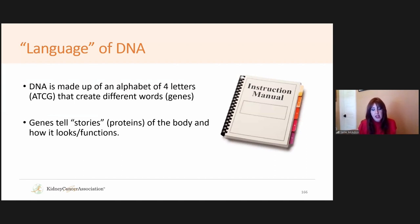If we think of genes and DNA as a language, DNA is made up of four letters: A, T, C, and G. You combine those in different patterns to create words, or genes. These genes work together to tell a story — the proteins of our bodies that make how our bodies look and function. The collection of all the different genes we have is what the genome is.